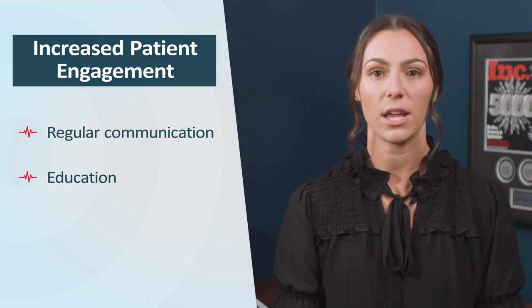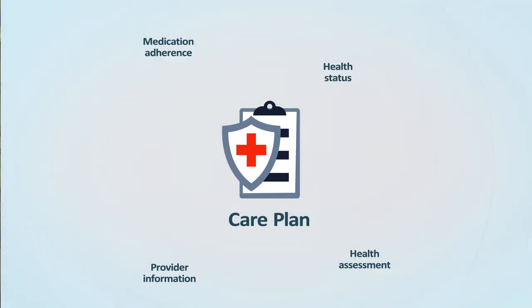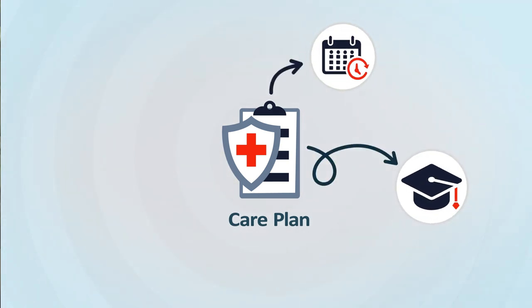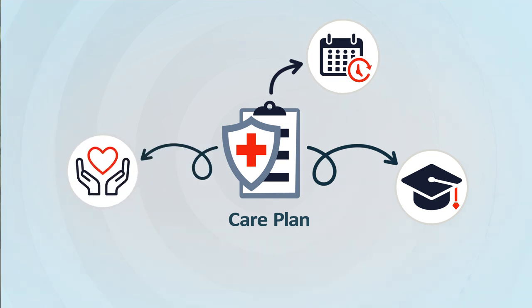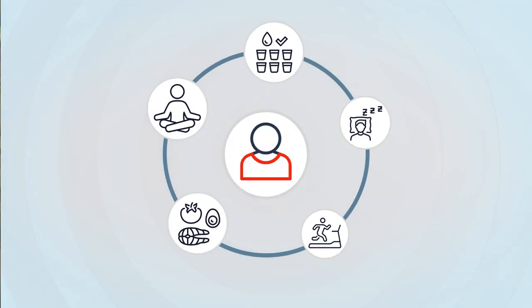Second, CCM programs allow patients to be more engaged in their healthcare journey. This is accomplished through regular communication, education, and personalized care plans. Each patient in a CCM program receives a care plan tailored to their specific health needs and goals, ensuring that care provided meets the patient's unique circumstances. Patients receive education about their condition, its management, and strategies for self-care. This allows patients to make informed decisions about their health and empowers them to take an active role in their care.